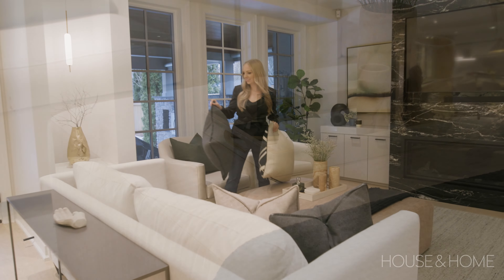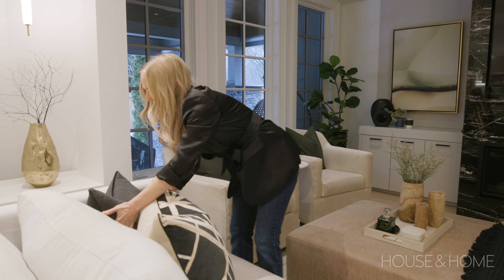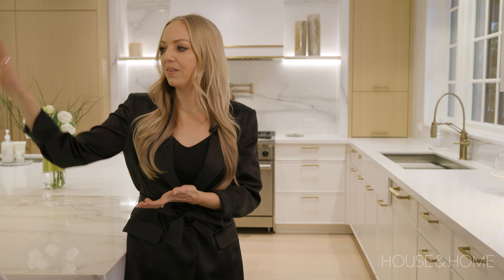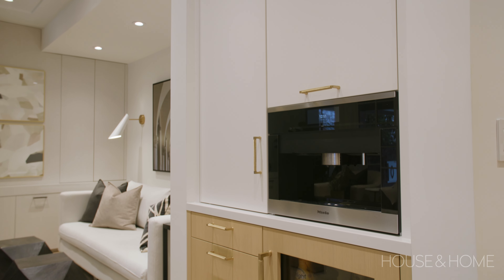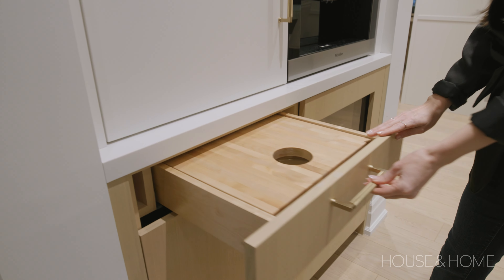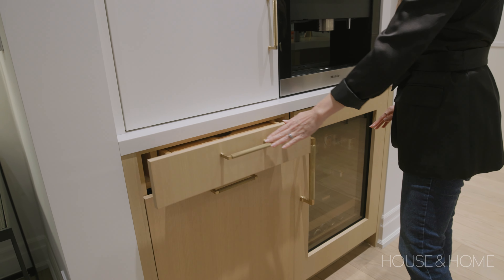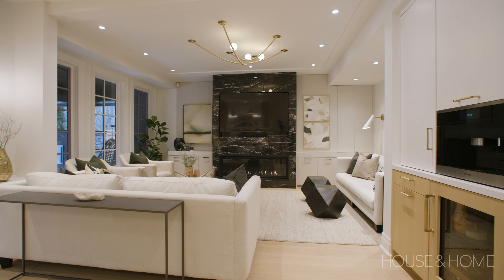We have an oversized ottoman, which is perfect for putting your feet up but also doubling as a coffee table, and we've added some throws for a little extra color, depth, and interest. Leading into the family room, we've incorporated a coffee and bar station, which was the perfect spot accessible from all the different zones — close to the kitchen, close when you're in the family room, and quick access when you're entertaining outside too.